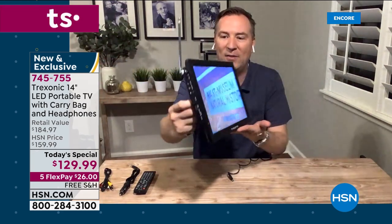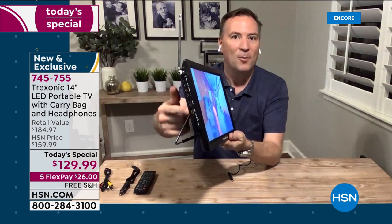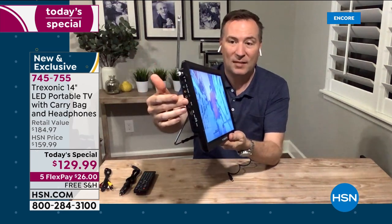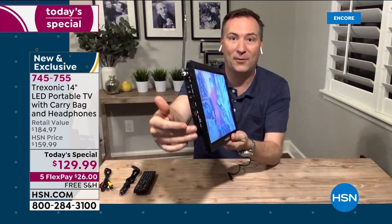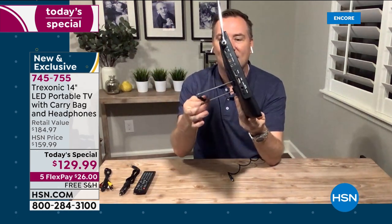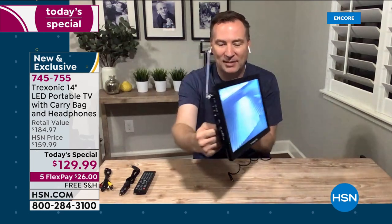Think of this as having the same ports as your big TV. Turn it to the side and all those connections are right there — plug in an Xbox, cable box, Roku, DVD player. It even has a kickstand so it sits on a coffee table or nightstand on its own. And I don't have to keep it plugged in — that's the magic of the three-hour built-in battery.